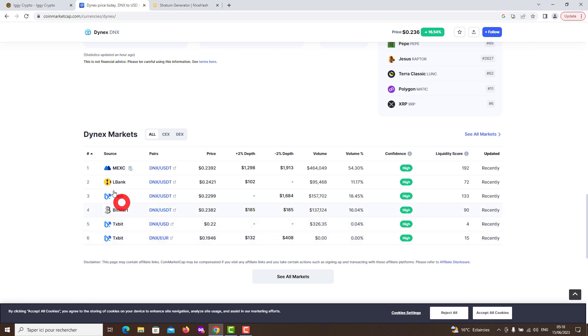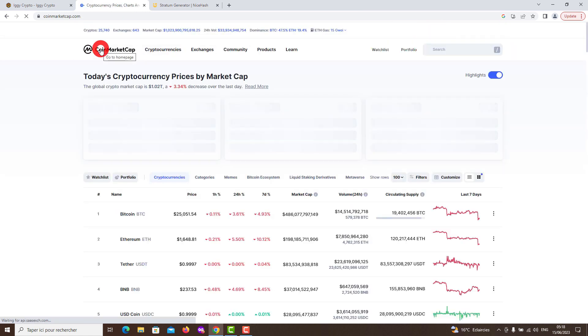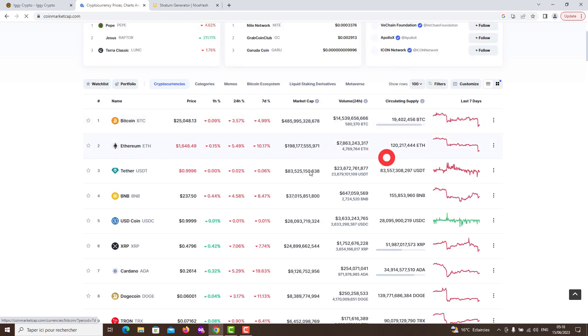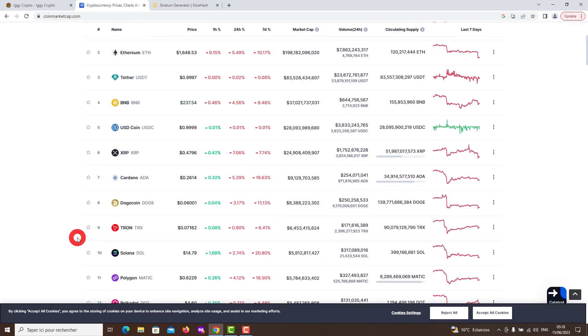Dynex (DNX) is a cryptocurrency with its own blockchain. Dynex is a next-generation platform for neuromorphic computing based on a groundbreaking flexible blockchain protocol. It consists of participating POUW miners that constitute a decentralized neuromorphic supercomputing network capable of performing computations at unprecedented speed and efficiency, even exceeding quantum computing. By transforming traditional inefficient computers into neuromorphic chips, we will finally be able to create new discoveries.